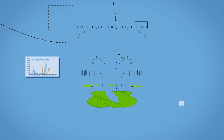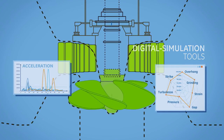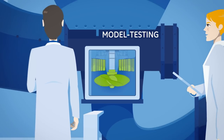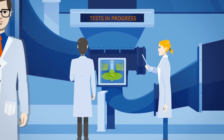GE makes the difference. During the entire design process, our digital simulation tools and our model testing deliver critical insights to ensure that the final product corresponds in every way to our clients' expectations in terms of both hydraulic and environmental performance.